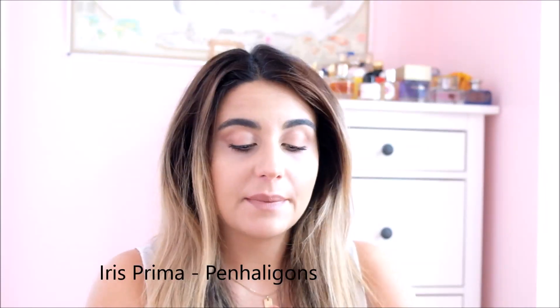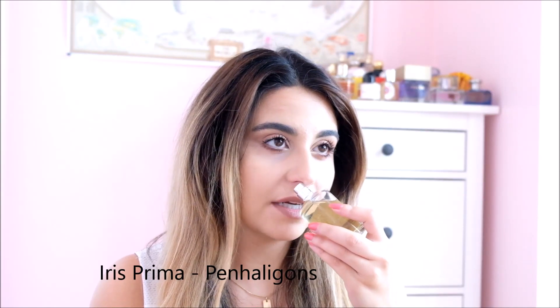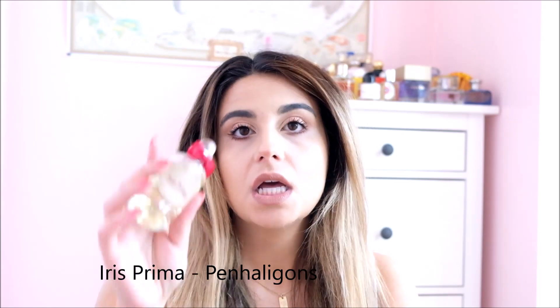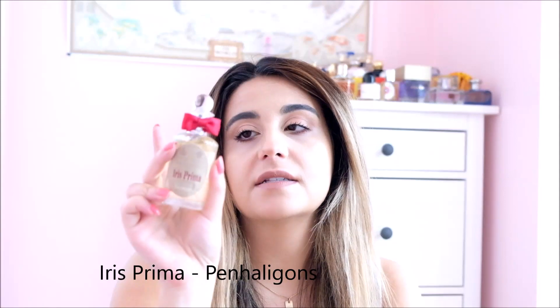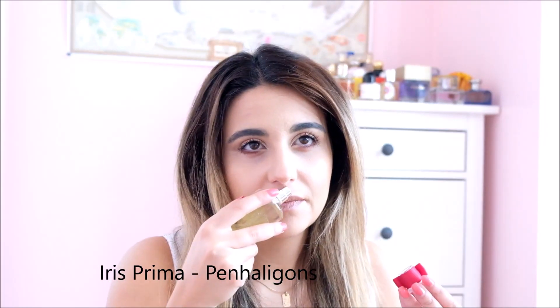Then we have Iris Prima by Penhaligon's — I won't spend a lot of time on this one, I've talked about it a bunch. It's kind of a perfect fall-winter iris with suede, which I've really gotten into. I'm just really enjoying it. I feel like 50ml is the perfect amount for me — I'll easily wear through it without feeling like I have way too much to get through. It's beautiful, totally beautiful. I have not been let down by Penhaligon's so far.